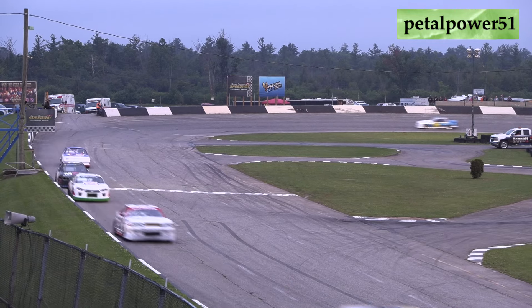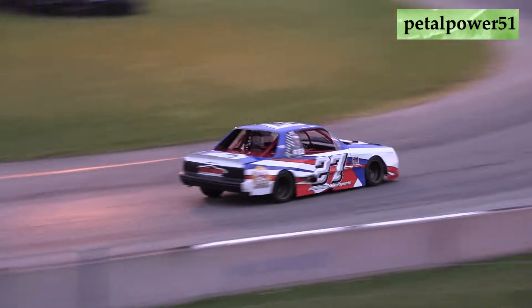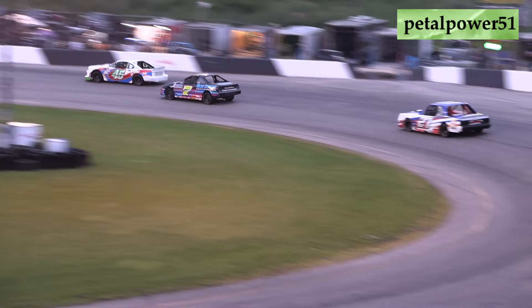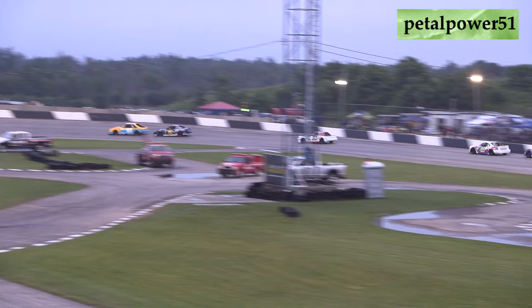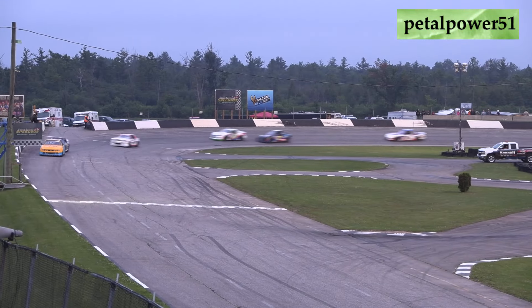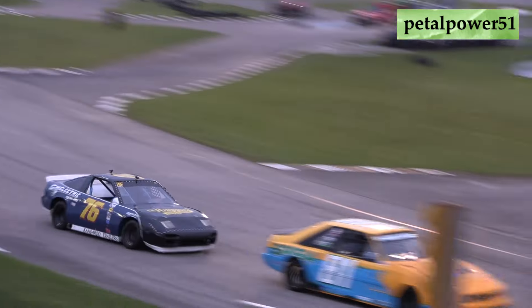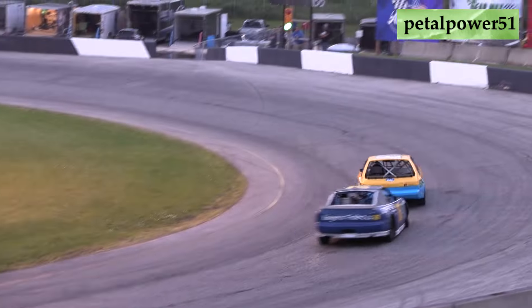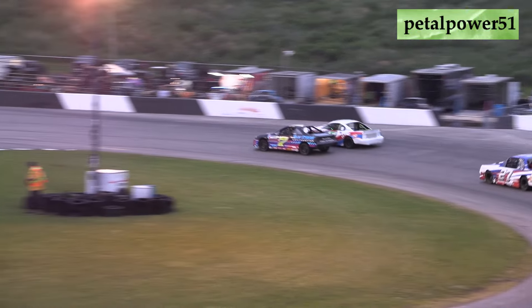Sean Taylor in that 76 — no stranger to victory lane here at Flamborough Speedway. They continue to battle as Taylor is within striking distance as they flash back down into turns three and four. Taylor trying to see if he can make a move on that 81 car, and there's a little bit of contact off the exit of turn number four. Seven laps into this 20-lap feature event.